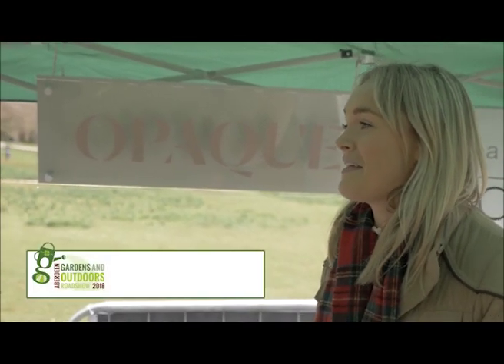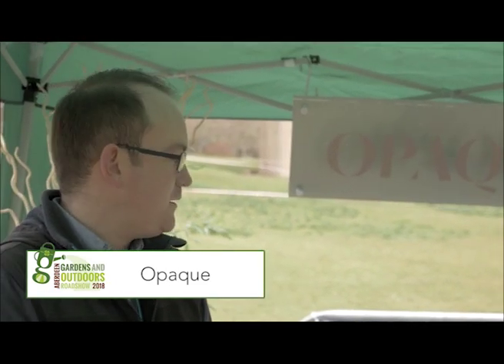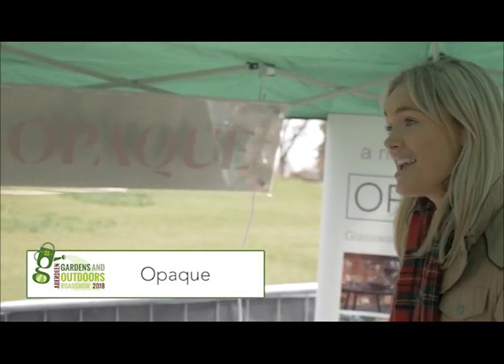Hi Adam, thank you so much for joining us today at the Aberdeen Gardens and Outdoors 2018. I see you're here with Opaque, which is a gorgeous glassware shop in the centre of Rosemount, in Aberdeen. Can you tell us a little more about what you've brought with you today?